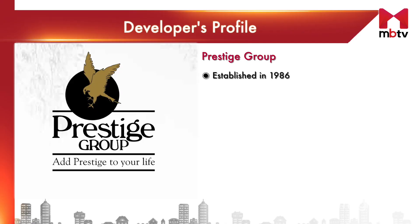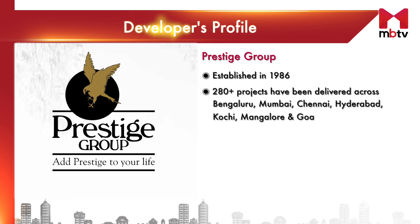Established in 1986, the Prestige Group holds over 35 years of experience in real estate. So far, they have completed over 280 residential, retail, commercial and hospitality projects across Bengaluru, Mumbai, Chennai, Hyderabad, Kochi, Mangalore and Goa.